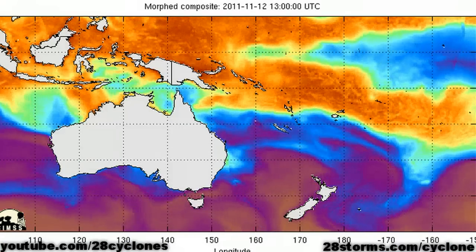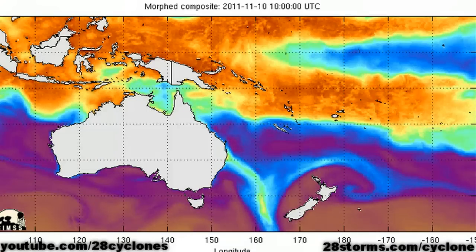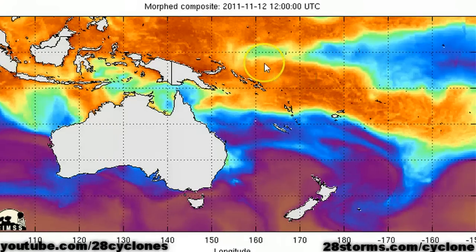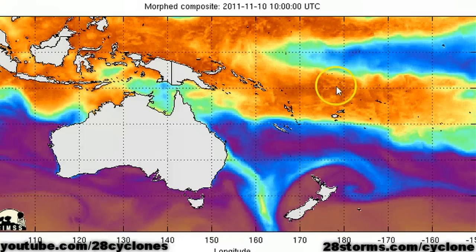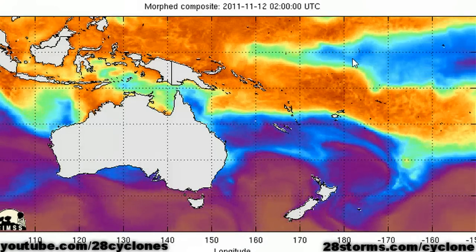The precipitable water animation is also a good method to use for spotting areas of surface convergence or pockets of moisture. This is the monsoon trough, and we are beginning to see a little bit better indication of convergence in that same general area where that 850 millibar vorticity spike was located.